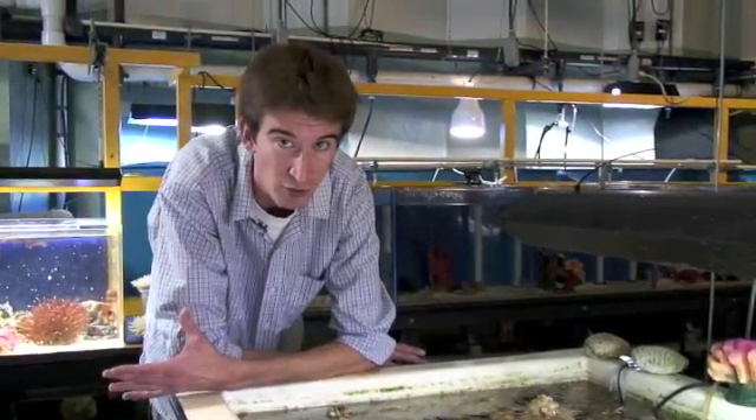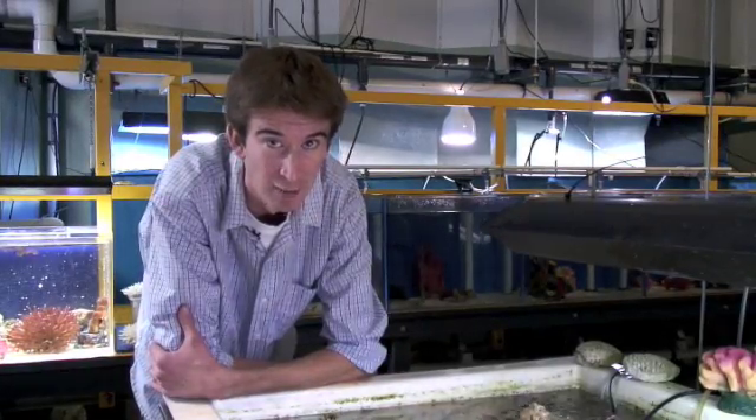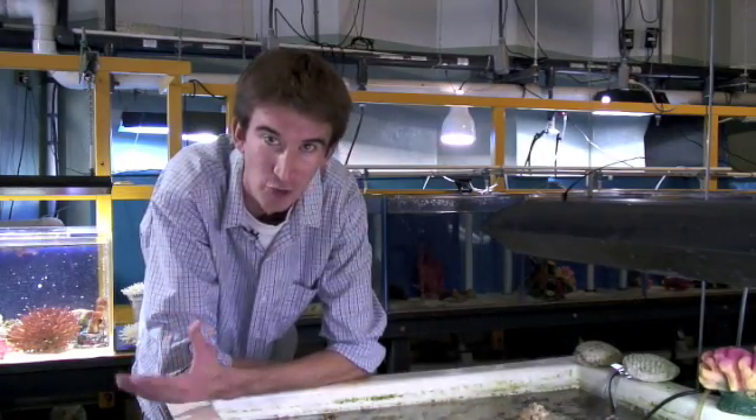And when you get lots and lots of corals growing on top of each other, you can even build islands. Sometimes you won't even know that you're on an island made of coral, until you go and look at a cliff, and you can actually see the coral skeleton.